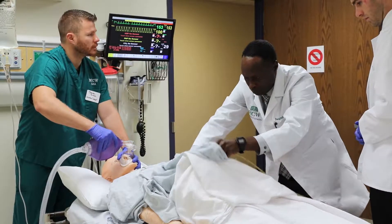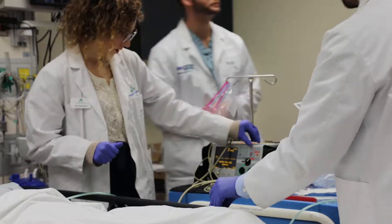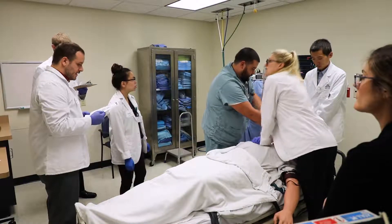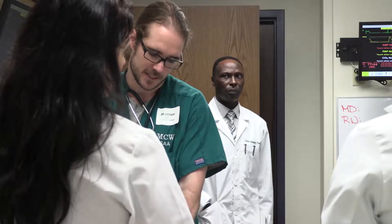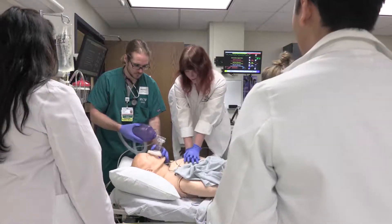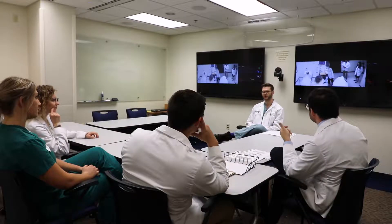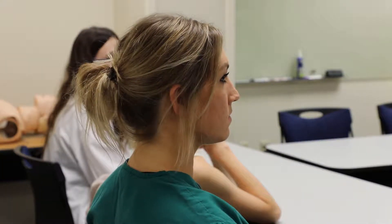I really appreciate the amount of interprofessional experience we get to do with everybody. We've been able to work with nurses, Masters of Science in Anesthesiology students, and medical students as well. I think it's beneficial to see where everyone's role is, especially now that the healthcare field is expanding. Being able to see how everyone acts in a code or simulation is very beneficial to carry with us into the real world.